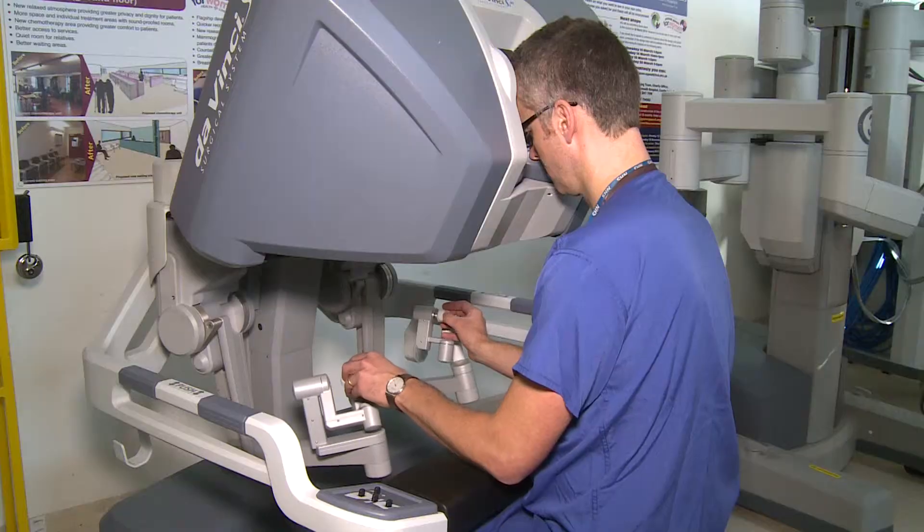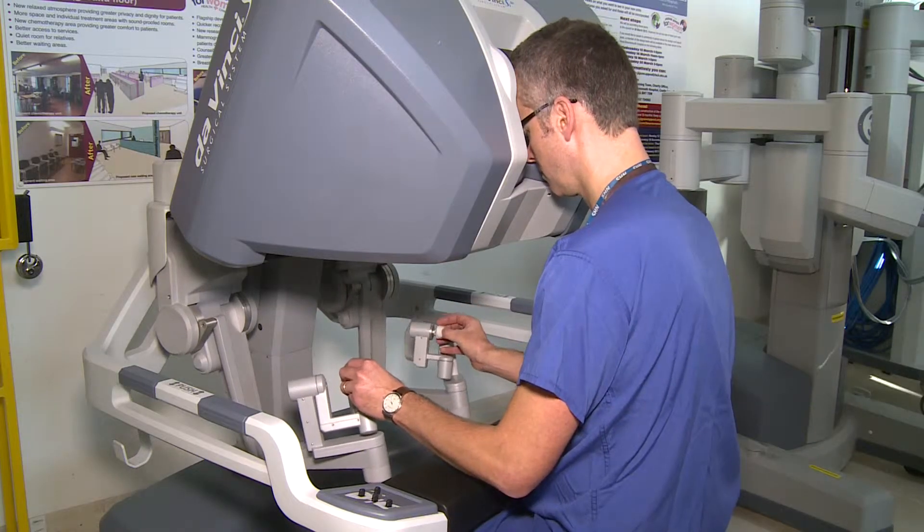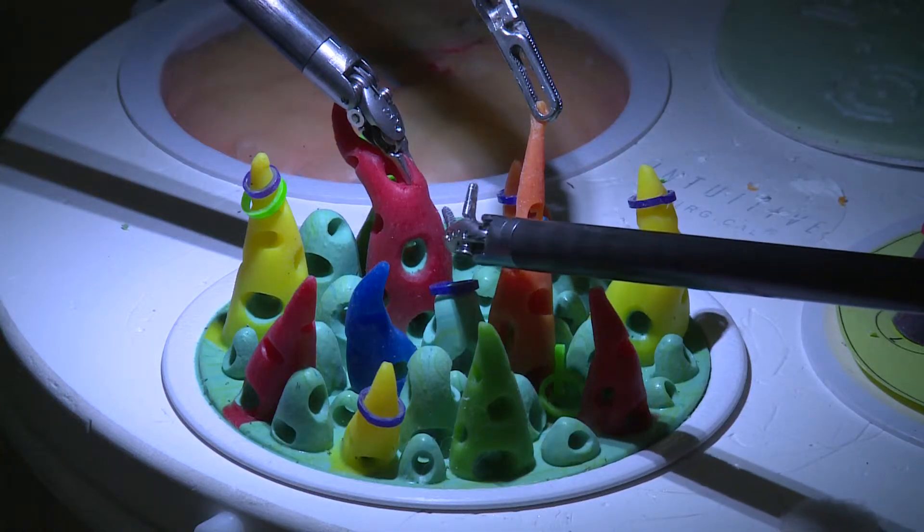This device has a number of advantages over and above what we've been able to do up until now. It enables us to see inside the patient in 3D and it gives us very precise control of the instruments, which have much greater degrees of movement than the instruments we've been using for keyhole surgery.